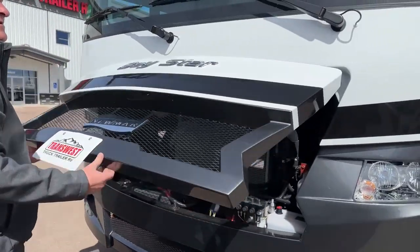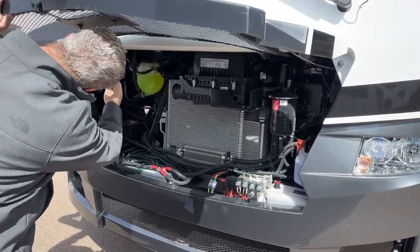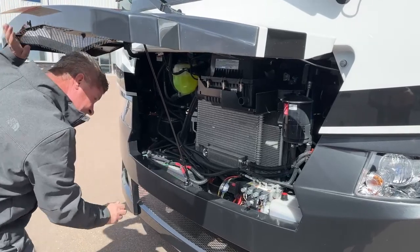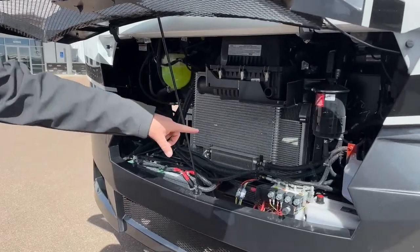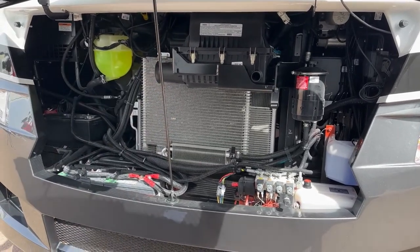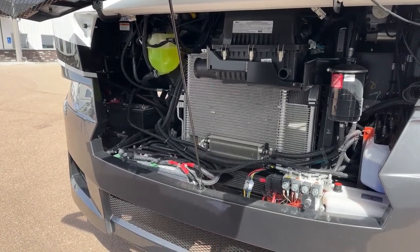I popped open the engine compartment from inside the driver position. You've got your access to your coolant reservoir, washer fluid, your hydraulic system. This is your radiator with the transmission oil cooler. Your air filter is up on top, and you've got three chassis batteries in the front.